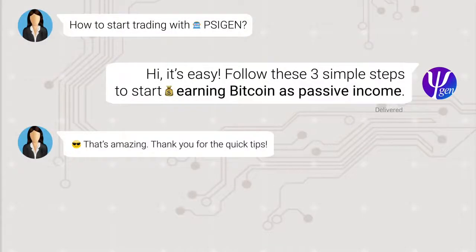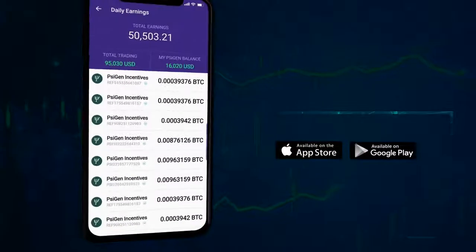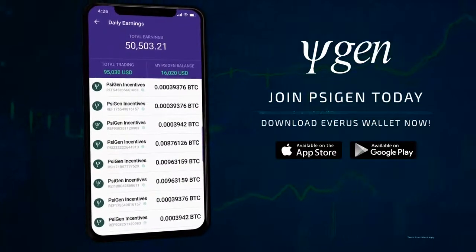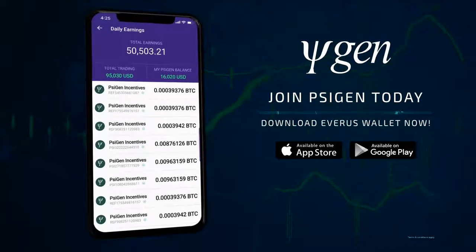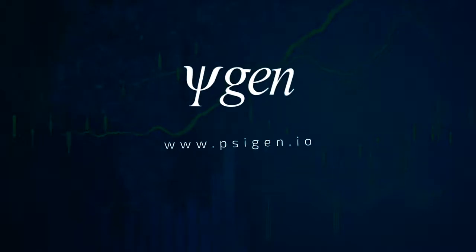That's amazing. Thank you for the quick tips. You're most welcome. If you have any more questions, chat with SciGen in Telegram. Join SciGen now to start earning Bitcoin from your EVR. Download Everest Wallet from the App Store or Play Store. Visit SciGen.io for more information.